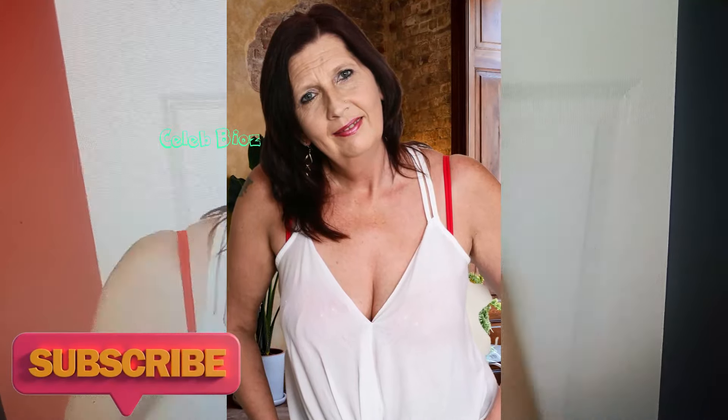Making her a true fashion icon. Explore the link in the video description to discover more about this chic ensemble, and elevate your wardrobe with a touch of timeless allure.